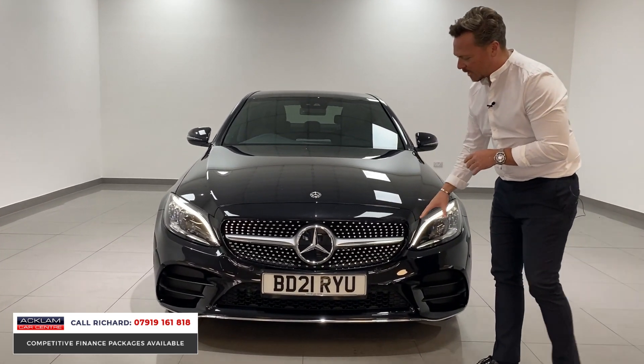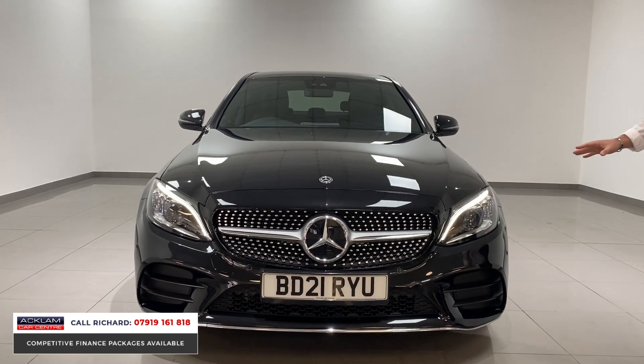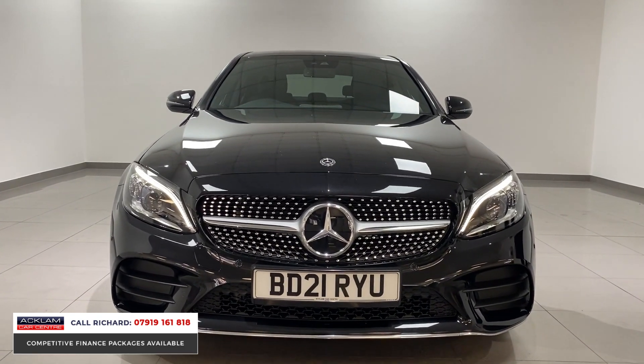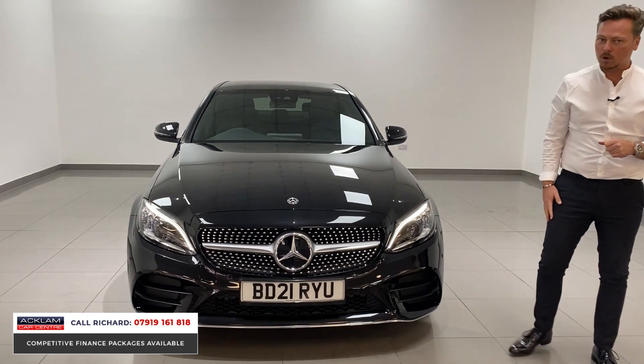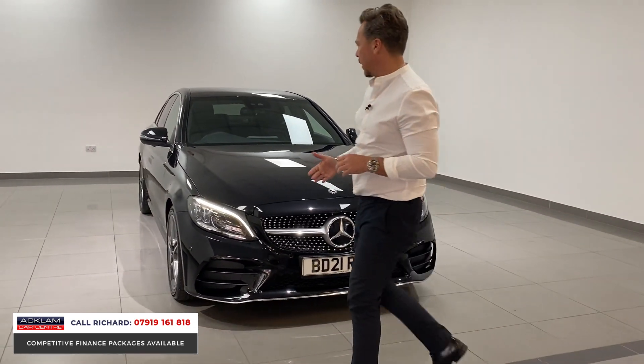The diamond grille in this car is stunning. The new generation multi-beam LED headlights have got the LED blue tinge daytime driving lights. Also front and rear parking sensors and a reversing camera.